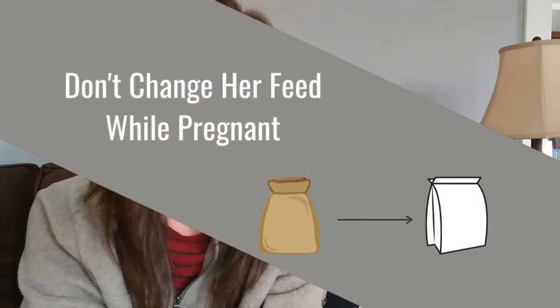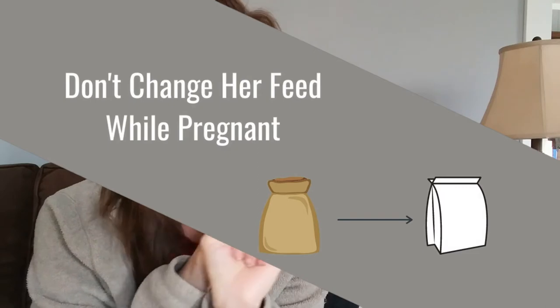Another tip: don't change her feed. I see this happen all the time, and I had to do it this summer — I think it honestly caused some of our litter issues. If you have to change the feed, you do what you gotta do, but if you have a choice, wait until the litters are done, or at the very least let her be on that feed for more than a month before you breed her. Rabbits are finicky, and a lot can go wrong.